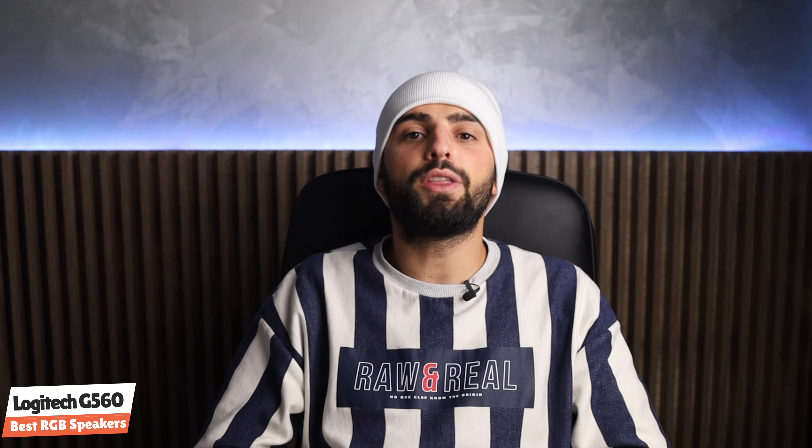Alright guys, we've come to the bottom of this video. Thank you so much for watching — I hope you found this video helpful. If you have any questions about the products mentioned, you can leave a comment down below and I will get back to you as soon as I can. Until then, stay safe and peace out — take care, bye bye!